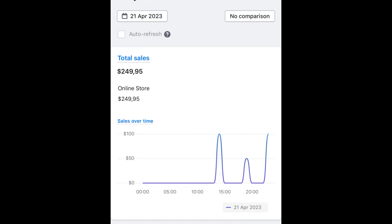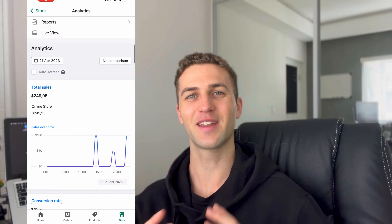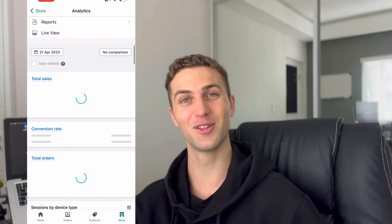Friday came and went, and I'll show you a screenshot up here — we actually ended the day on $250 worth of sales with around $80 in ad spend, so I was really happy with that. I knew I wanted to upload this video, so I only had one more day to see how many more sales we could get. I decided to throw more money at the TikTok platform and see what results we could get.